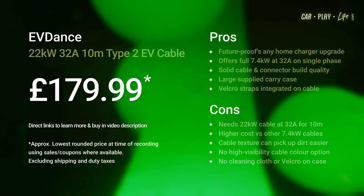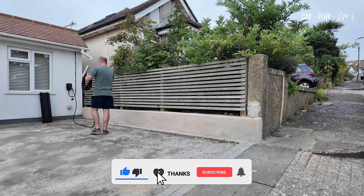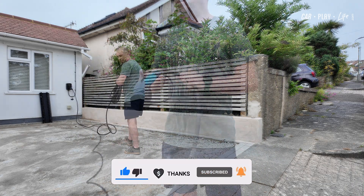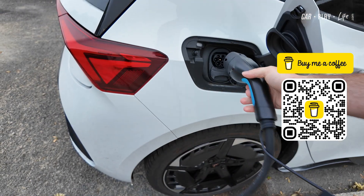I hope you found this video helpful. If it has, give us a like down below. And if you'd like to support the channel, you can do so by sending us a super thanks on YouTube, or check out the QR code here to buy me a coffee. I really appreciate it.